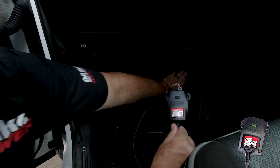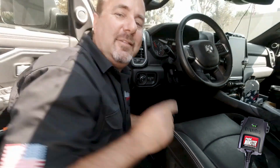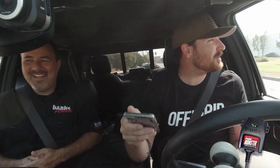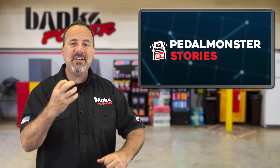The Pedal Monster is so easy to install, even I can do it. After a drive on the streets around the Banks campus, he played with City, Sport, and Track modes. Travis felt like he had a completely different truck. It was awesome being with him in the passenger seat, watching the smile on his face as he just freaked — he couldn't believe how transformative the Pedal Monster was.